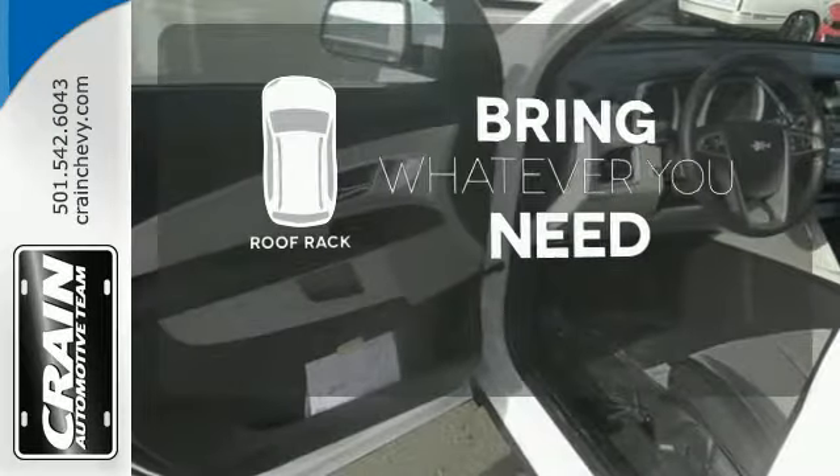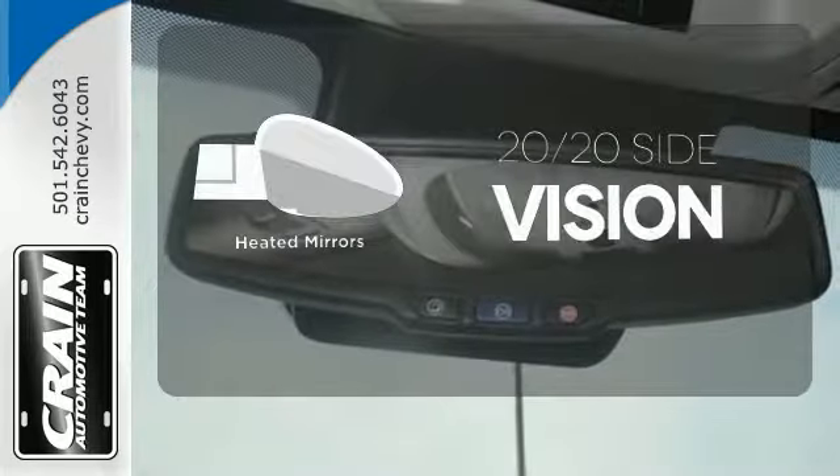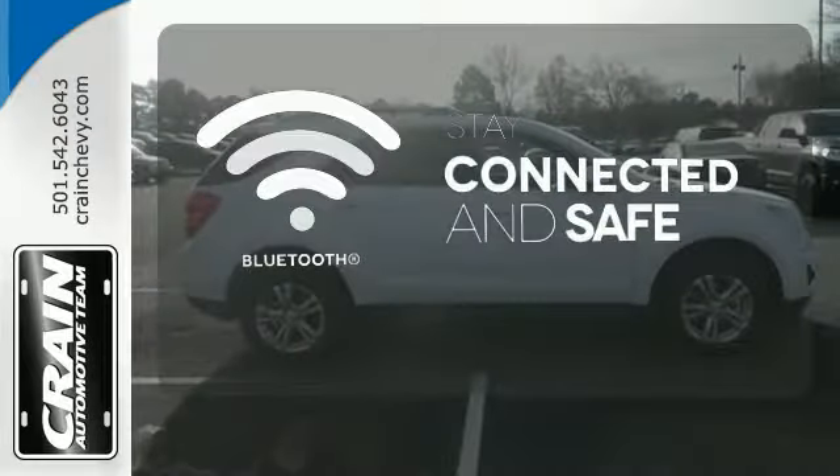Be prepared for all your adventures with the handy roof rack. The heated mirrors let you see behind you without all the work. Bluetooth wireless technology keeps you in command and in touch.